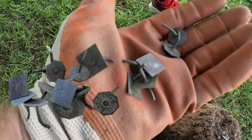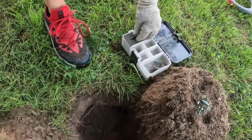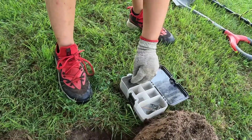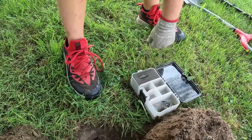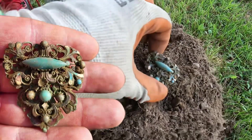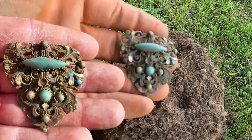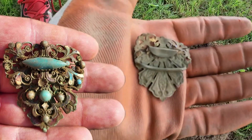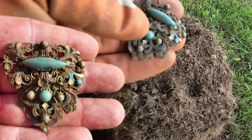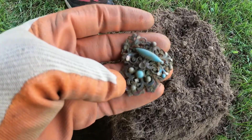The owner did not want the dog tag back, so we get to keep it. He thought it was cool but didn't need it. Now let me show you my awesome find — a beautiful ladies brooch clip, very ornate. I'd say it's early 1900s. Two of the stones are missing but it is beautiful.